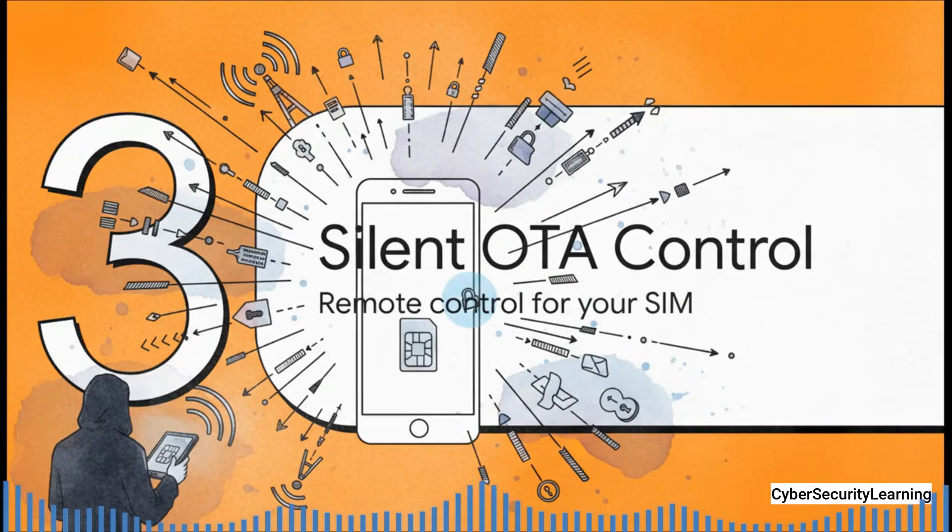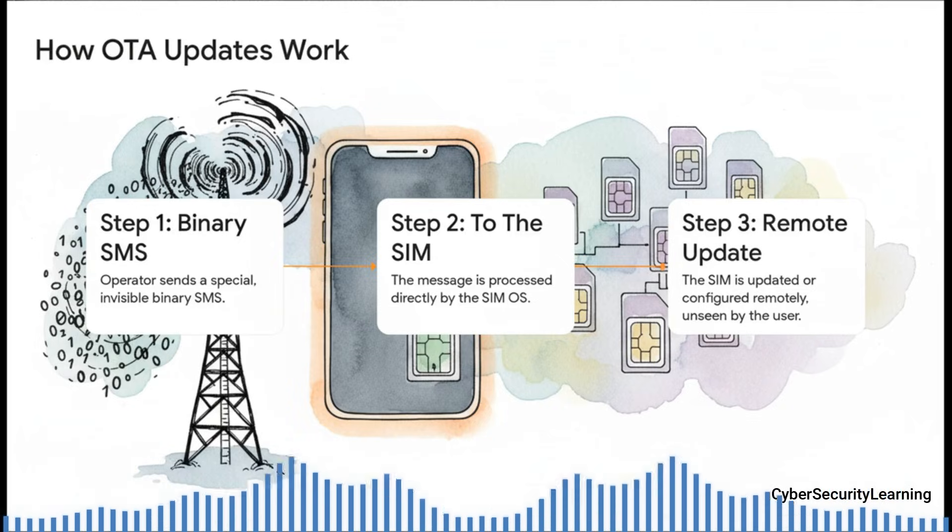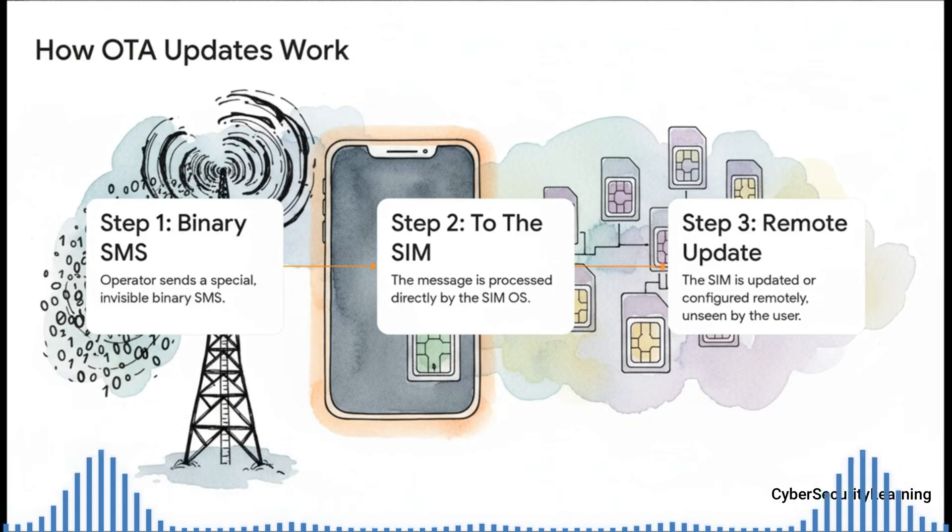So the SIM can control the phone — but how could a hacker on the outside ever get access to the SIM? That brings us to a feature that's both totally necessary and, as it turns out, a huge potential weakness: over-the-air control. Your cell phone provider needs a way to manage millions of SIM cards out in the wild. They do this using over-the-air, or OTA, messages. These are not the texts you get from your friends — they're special binary SMS messages. Your phone's modem is designed to spot these, grab them before they ever hit your messaging app, and hand them directly to the SIM card's operating system. To you, the user, they're completely invisible.